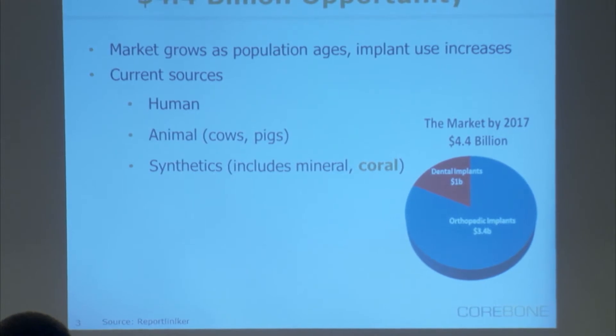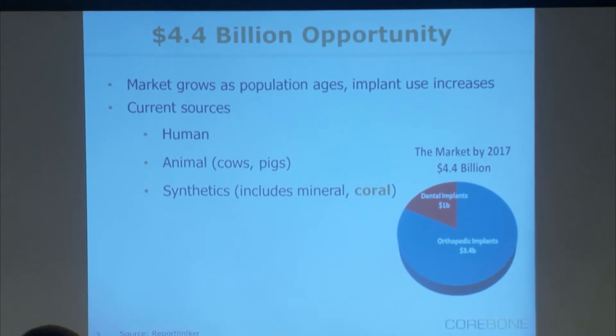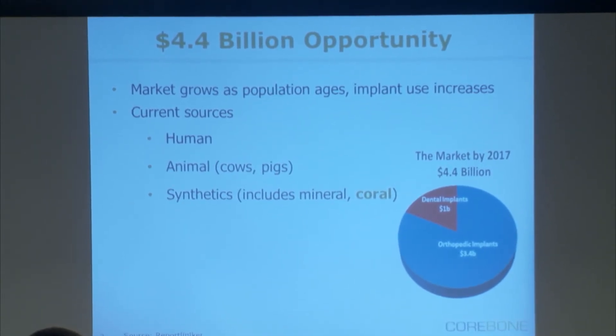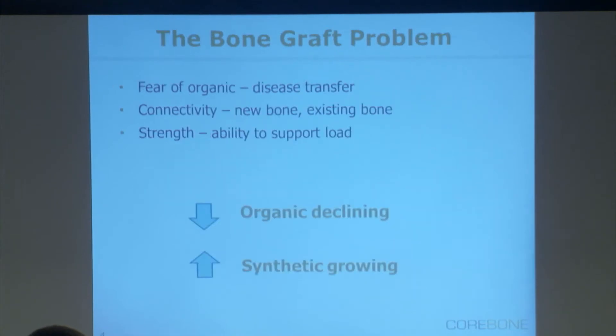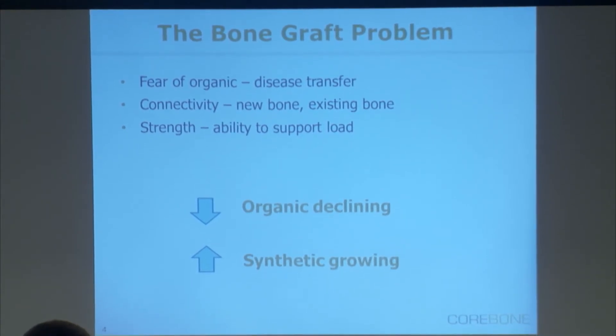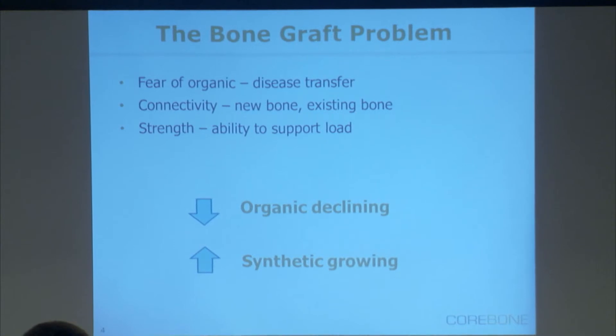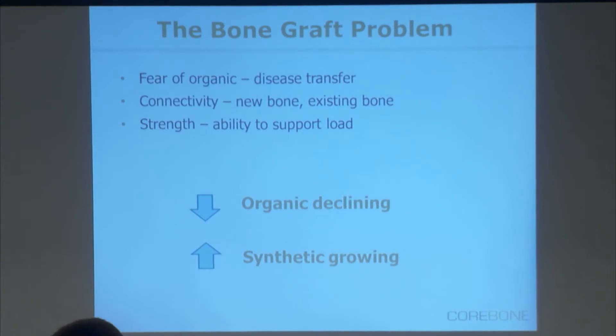It's a large market — a $4.4 billion dollar market. About one quarter goes to dental, the rest are orthopedics and spine. The sources are usually from human, animal, and today the growing market share is from synthetic. And why it's growing — it's growing because there's a fear of organic. As a result, the synthetics are growing, and especially the second generation, which contains bioactive ingredients. Bioactive ingredients basically enhance new bone growth and enable seamless connectivity between old bone and new bone.